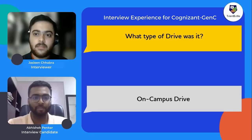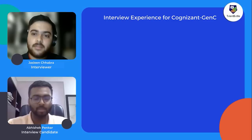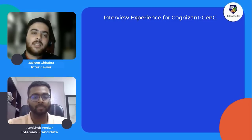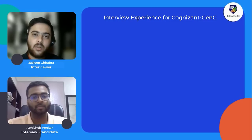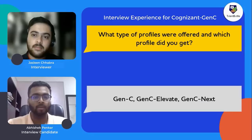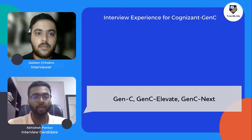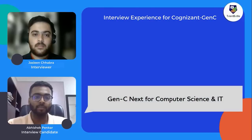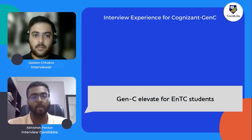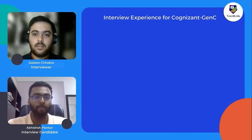It was an on-campus drive — Cognizant came to the college directly. There were three profiles offered: GenC, GenC Elevate, and GenC Next. GenC Next was only for Computer Science and IT students, GenC Elevate for Electronics and Telecom students, and GenC for all branches.